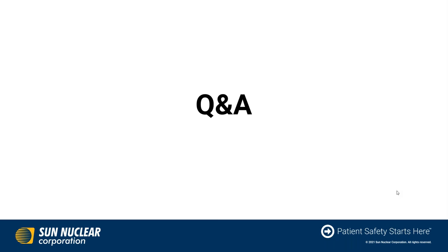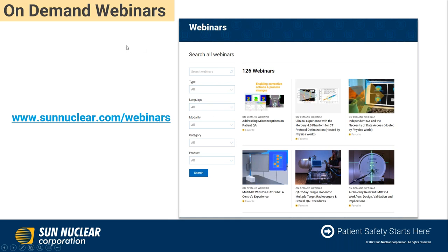Those are the questions we've had come in. Thank you for your time, Bill. I want to let everyone know that we have a listing of all our webinars on demand at www.sunnuclear.com/webinars. You can search by product, date, or presenter. This recording will be posted there as well. Thank you, Bill — really appreciate your time today.